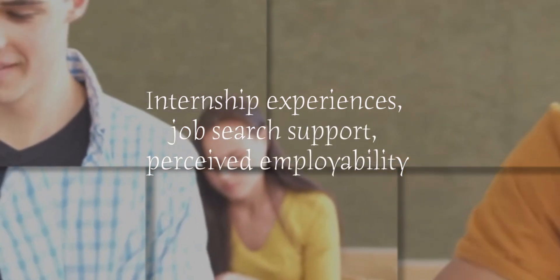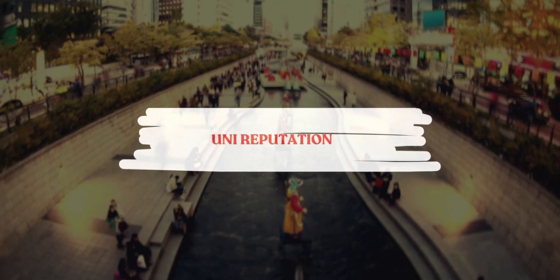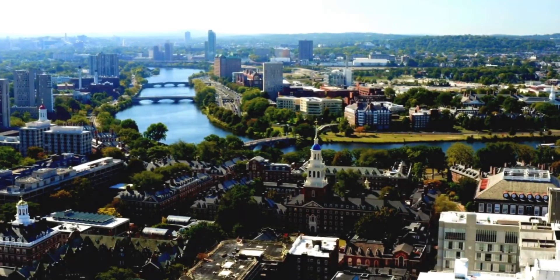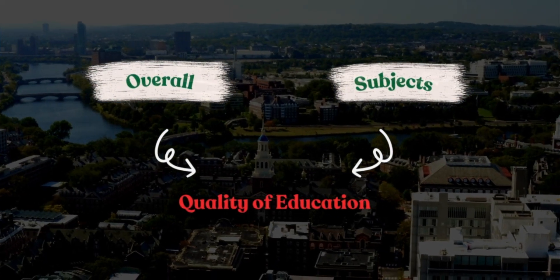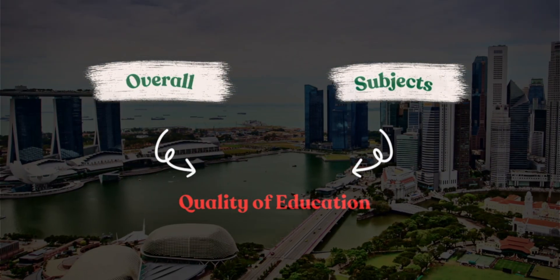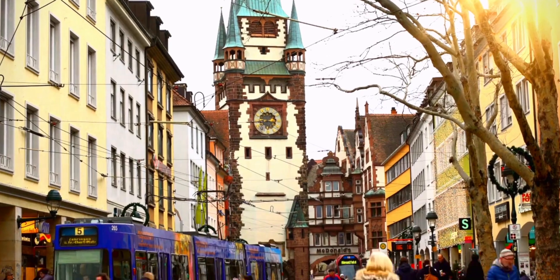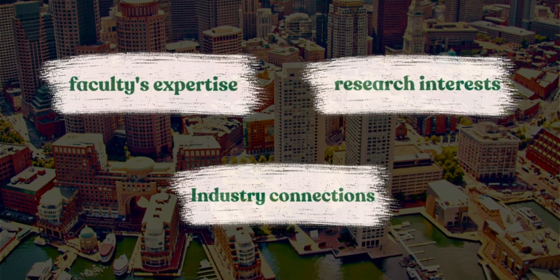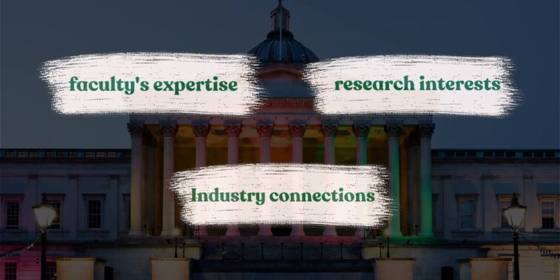Next, let's look at university reputation. Consider both overall university rankings and subject-specific rankings to gauge the quality of education. Also investigate the faculty's expertise, research interests, and industry connections — faculty with strong research backgrounds and industry experience can provide valuable insights and networking opportunities.